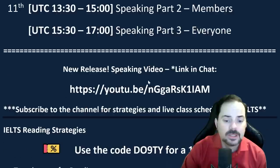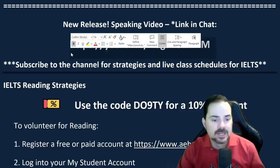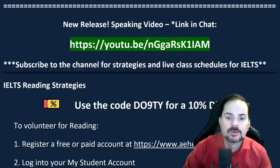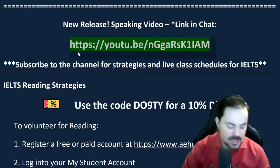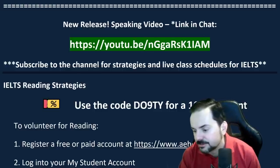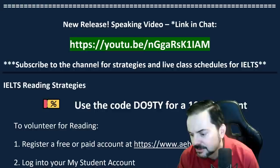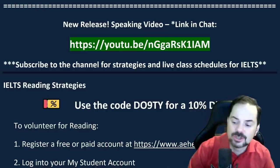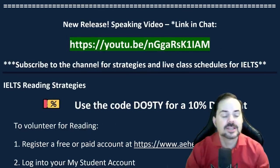We release videos weekly on the YouTube channel and the full versions on the websites. This past week we released a speaking practice video on Tuesday — check that out. All right, let's get into reading strategies. First step: read the title and look at the picture if there is one.